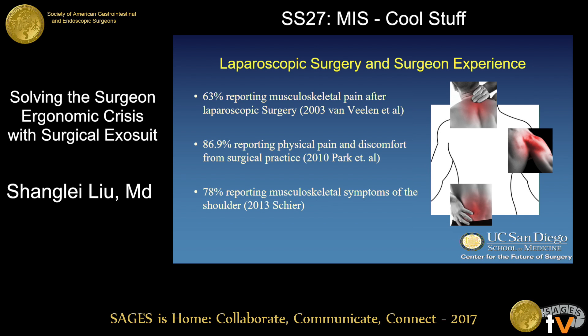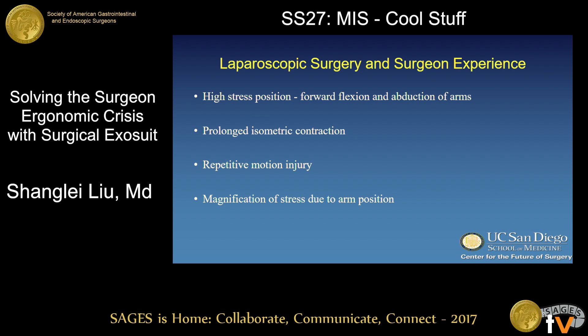Those who perform the highest volume of laparoscopic surgery tend to have the worst rates of shoulder, neck, and back pain. And while the topic of ergonomics in laparoscopic surgery is a large one encompassing posture, equipment placement, and handle design, the very act of laparoscopic surgery puts a large torque and force on the extremities, culminating in high stresses in the shoulder — especially when the arms are abducted and forward flexed.